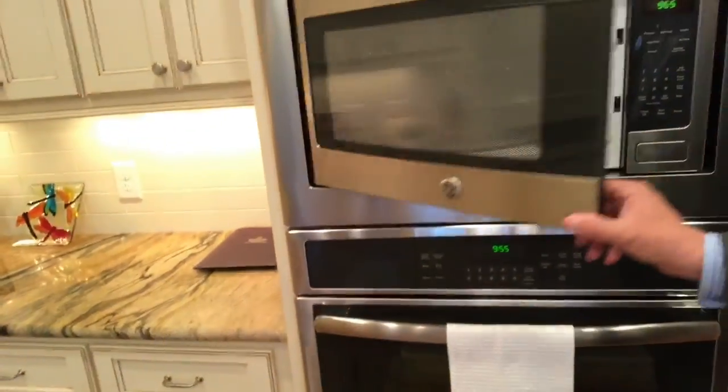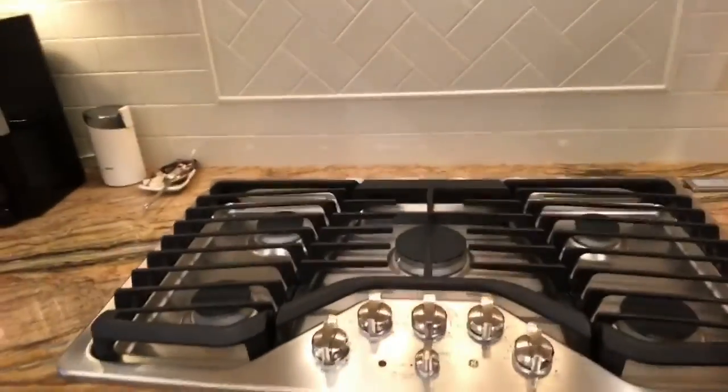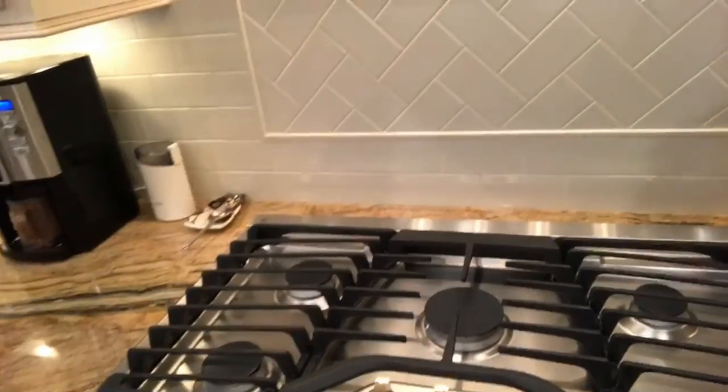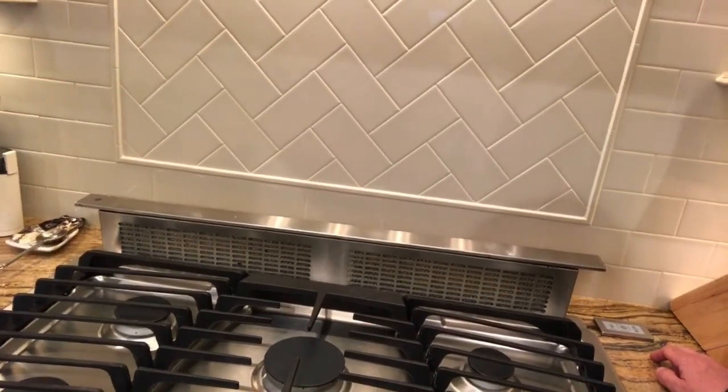Let's go over here and look. Here's the butler's pantry with a wine fridge. We've got a double oven, a microwave oven combo, and a big five-burner gas stove.